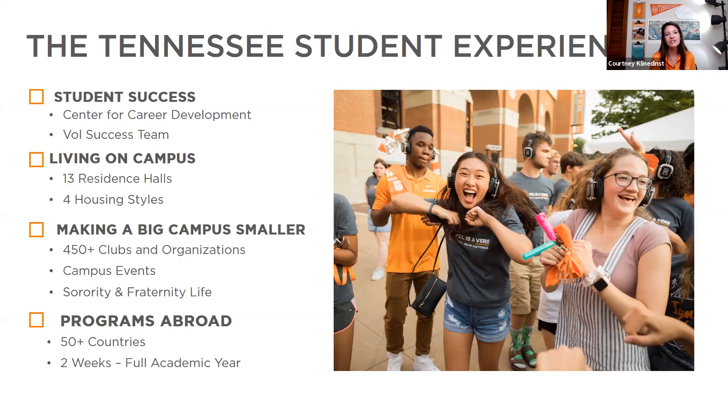Making a big campus smaller: we're a mid-size institution with over 24,000 undergraduate students and over 450 clubs and organizations. Getting involved helps you meet people and connect with others you'll see on campus, making this big campus feel smaller. There are tons of campus events with a calendar that always has something going on. Even in this virtual world, they're still hosting events that students can participate in. Our Alumni Association does a lot with student alumni as well.